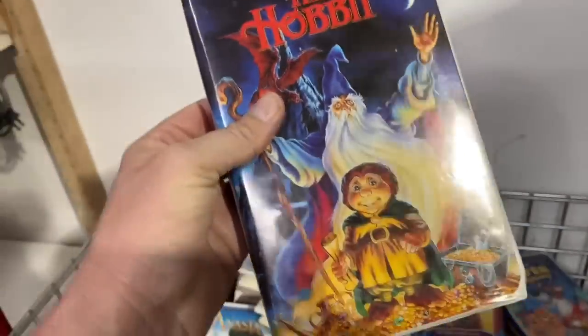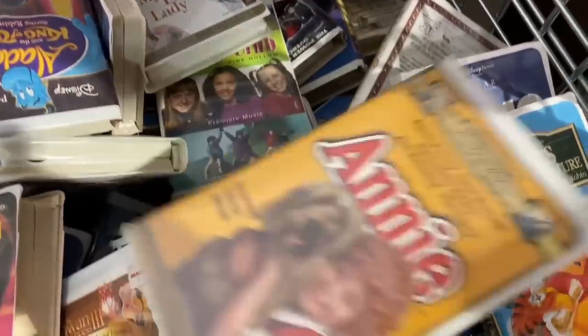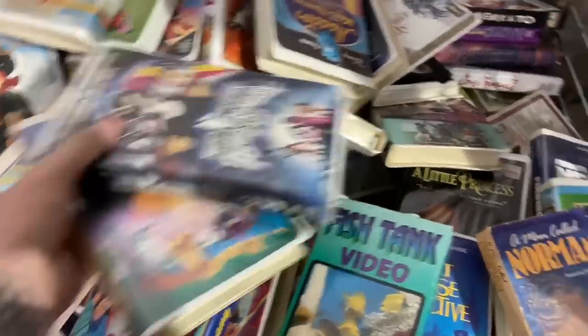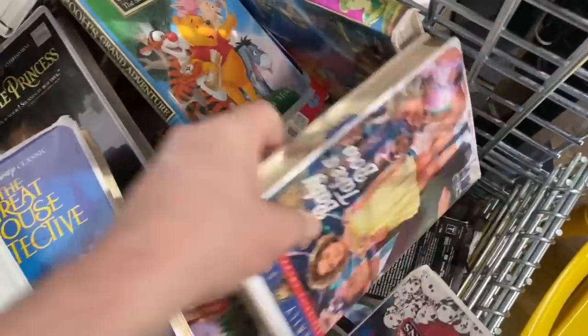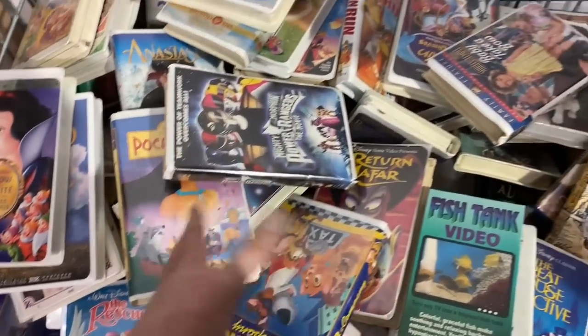The Hobbit was a good movie - I remember watching that when I was a kid. Mary Poppins, Annie, Fish Tank Video - that's funny. Power Rangers. I'm gonna put the phone down for a minute and dig through here. The Bridge on the River Kwai - that's actually based on a true story. I'm gonna get that. All right we got another VHS haul, man! I am amassing quite a collection of VHS right now - I'm gonna have to get a shelving unit to store it on.